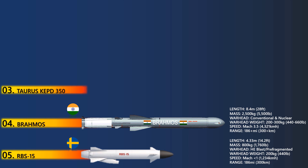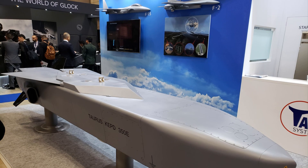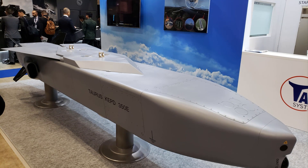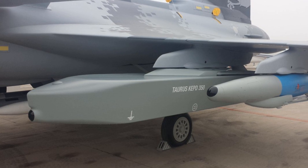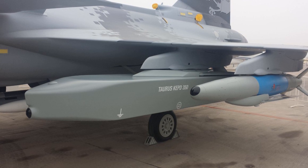At number 3 is the Taurus KEPD-350. The Taurus KEPD-350 is a modern, high-precision modular standoff missile system offered by Taurus Systems, a joint venture of LFK and Saab Dynamics. It is in service with the German, Spanish, and Republic of Korea Air Forces. The missile carries a 481 kg dual-stage warhead to destroy stationary and semi-stationary targets in all weather conditions.